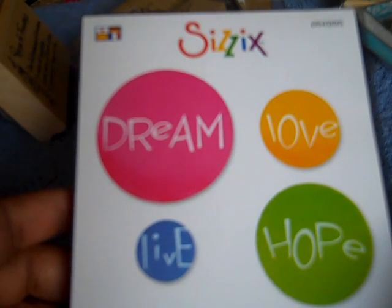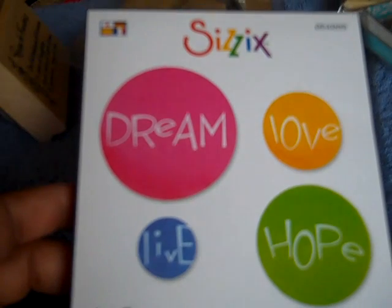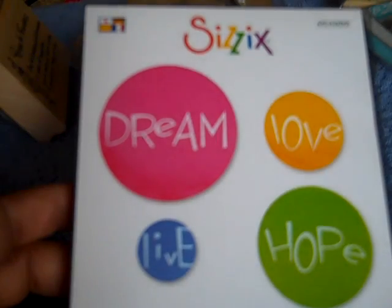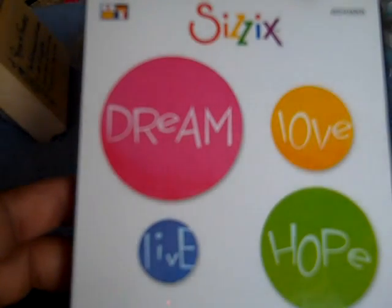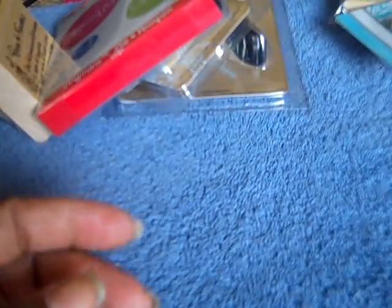I got this — I think it was from Michaels or AC Moore, I'm not really sure, but it was 40% off. I got it because I want to make some of the lollipop flowers that everybody's making with silk. A lot of people use this circle die, so I got this. And I got this punch by EK Success.